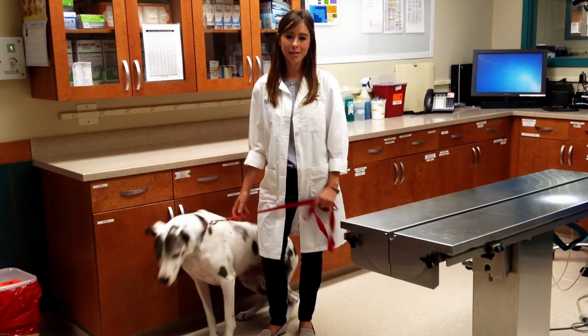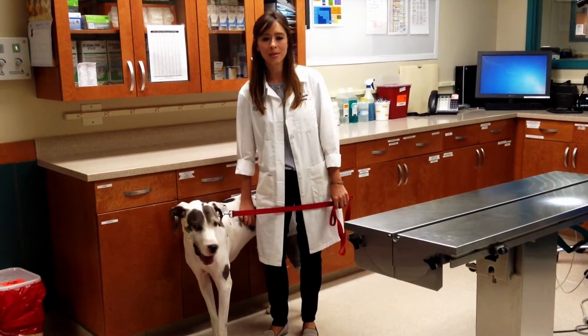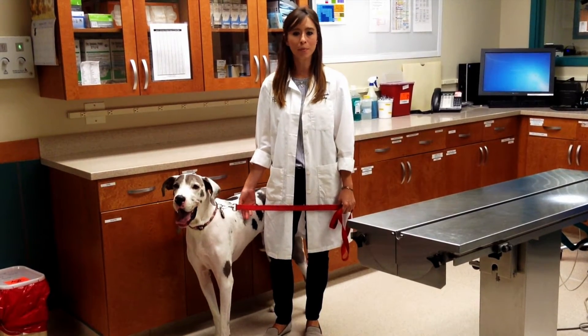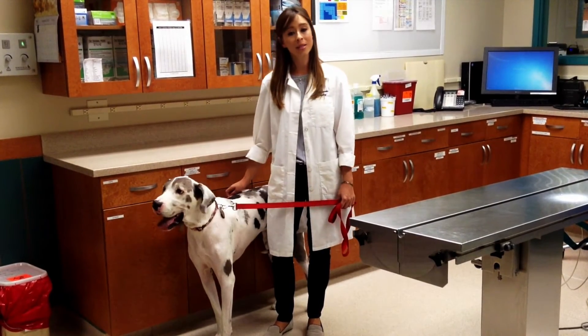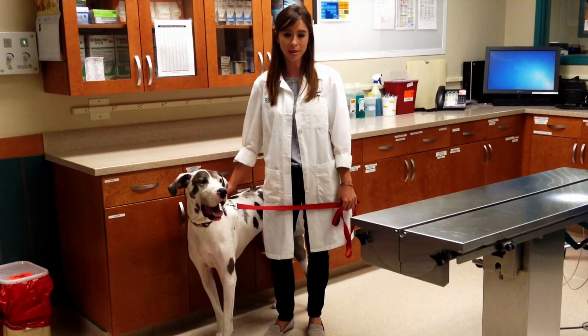We see GDV in several common breeds, including Great Danes like Bella, Dobermans, Standard Poodles, and Shepherds. All of these breeds have a common body conformation with deep, large, narrow chests. However, we still see it in less common breeds without that body conformation, including Labradors and Huskies.